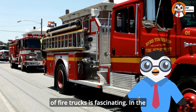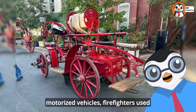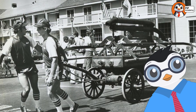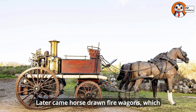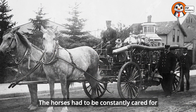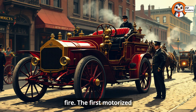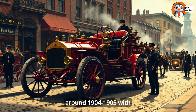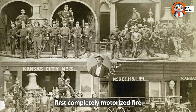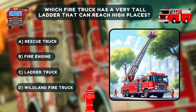The history of fire trucks is fascinating. In the very early days, before motorized vehicles, firefighters used hand-pulled carts carrying water buckets and simple pumps. Later came horse-drawn fire wagons, which were a huge improvement but still had limitations — the horses had to be constantly cared for and trained not to fear fire. The first motorized fire trucks in America began appearing around 1904 to 1905, with Kansas City establishing the first completely motorized fire department in 1907.